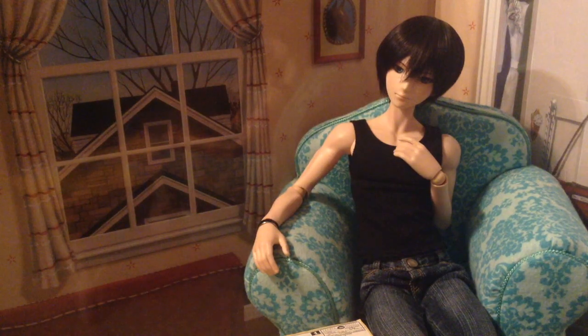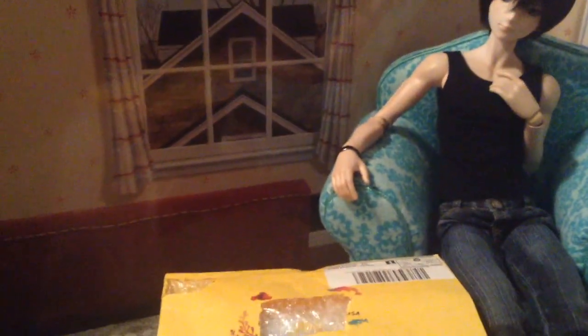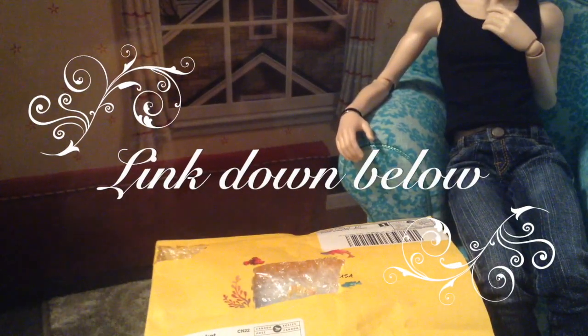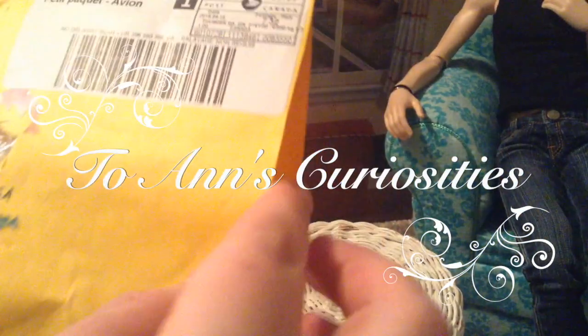Hey guys, it's Beth and Hope here and today we are here with an unboxing video from Ann's Curiosities and it came all the way from Canada. There should be eight different gem necklaces. Thank you, mom.